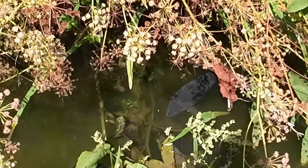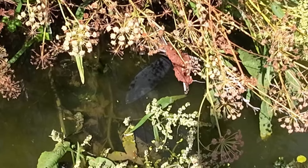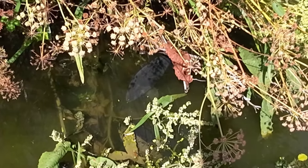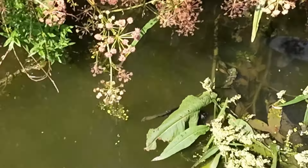Some huge fish in here. I don't know if you can see that lad down there, but there's a couple of others — don't seem very interested in the food I've got for them.